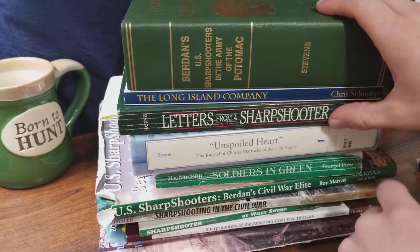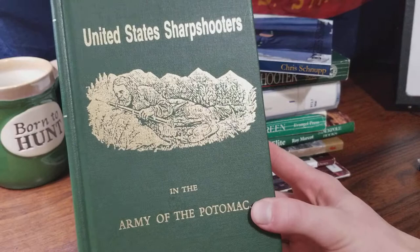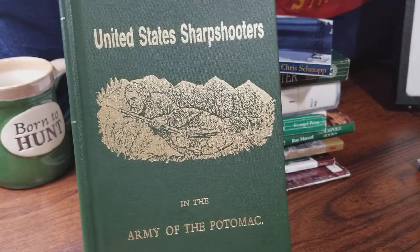The next one is what we refer to in Company D as the Bible. This is Burdans United States Sharpshooters in the Army of the Potomac. This covers both regiments during the entire Civil War. There's a great wealth of knowledge within this book. If you really want to reenact as U.S. sharpshooters, this is the book to have, especially because it has a huge regimental roster of the original enlistees within the 1st and 2nd Regiment.